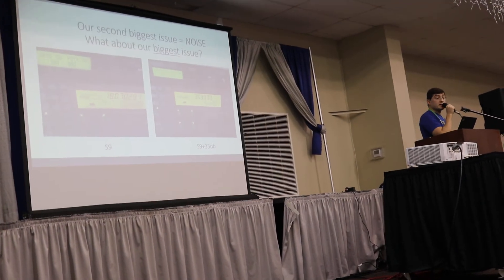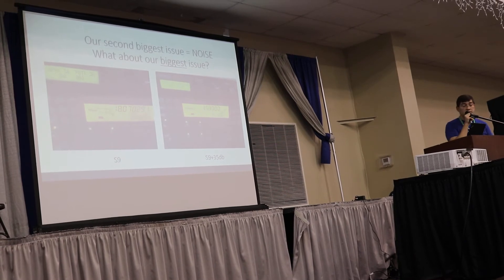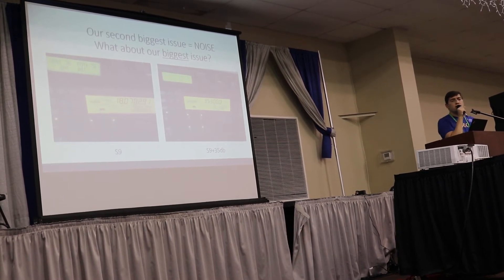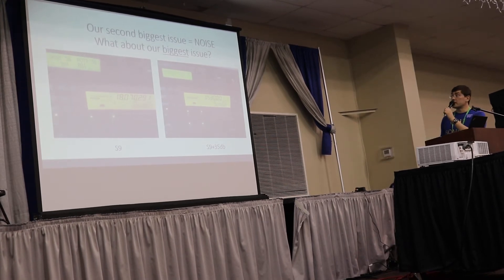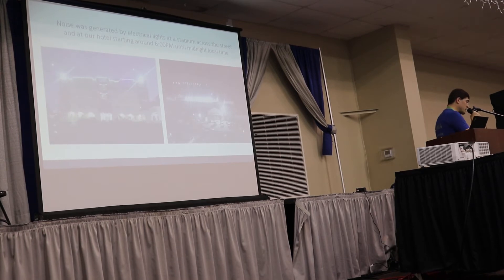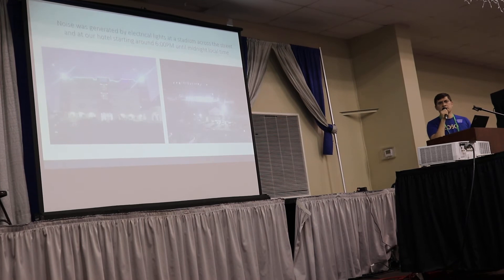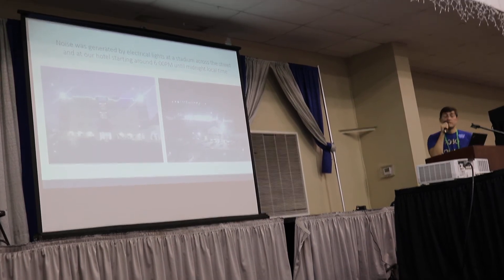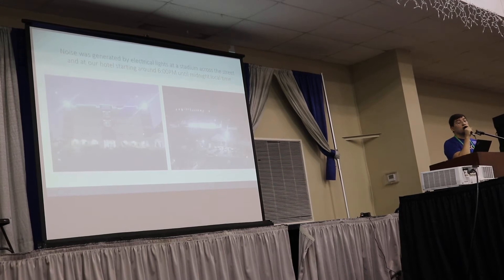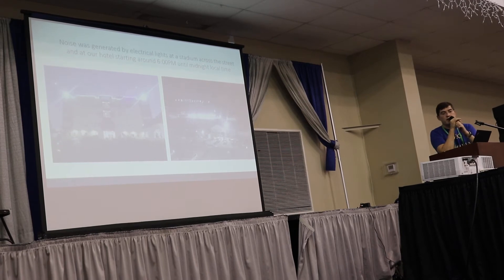Our biggest issue was noise. This is a picture of the noise we had. About 6 o'clock in the afternoon, the stadium across the street would turn on their lights, and that caused an incredible amount of noise from 6 in the afternoon until midnight. You can see here a picture on the right of the stadium lights — probably bad-quality electronics — but for those six hours, which are exactly the wrong time for North America, we couldn't do anything. When the noise is S9 plus 30, you can't even attempt to work.